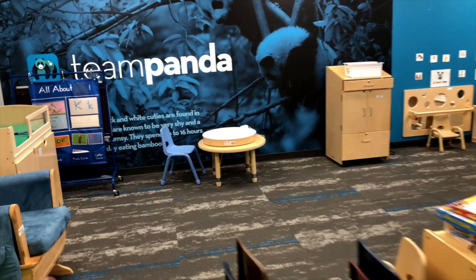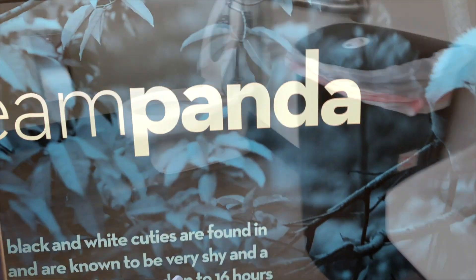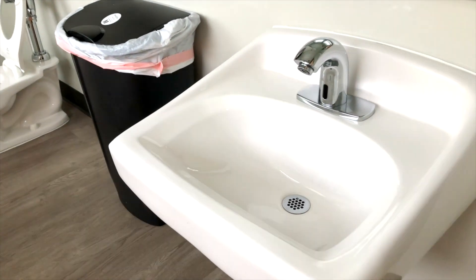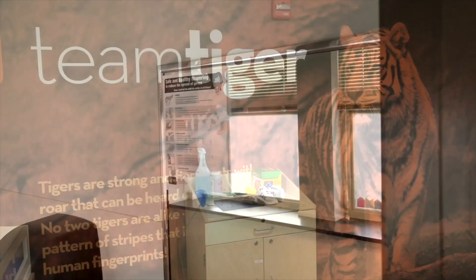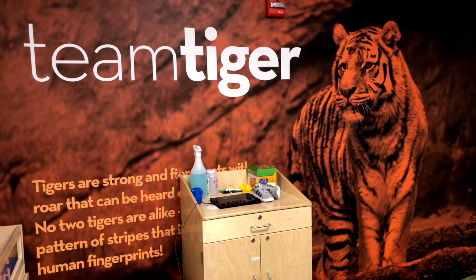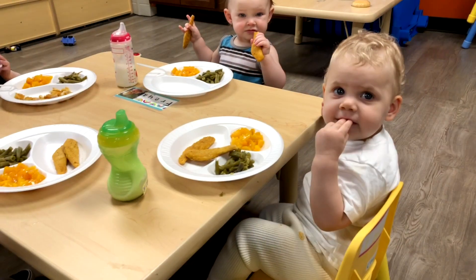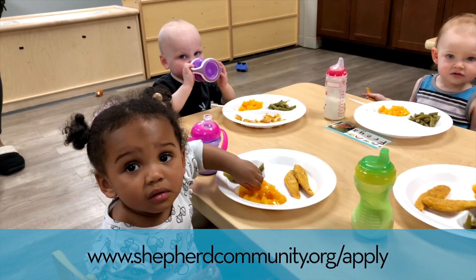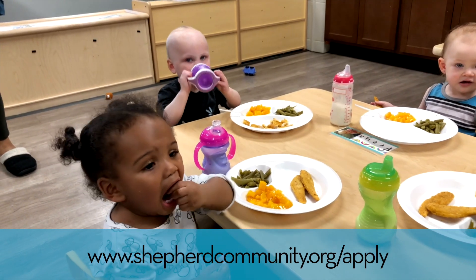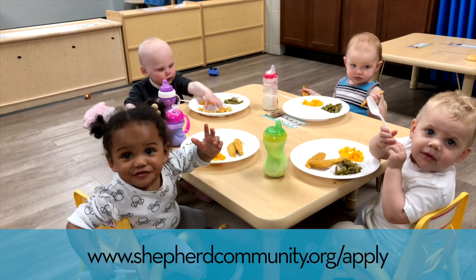We have two ones rooms. This is Team Panda. One of the things I love about these rooms is their bathrooms — they are all geared towards little children. This is Team Tiger. This is Miss Naomi and Miss Erica, and these are our one-year-olds eating. One thing the teachers have strived for is to make them as independent as possible, and it's amazing seeing one-year-olds sitting at a table eating.